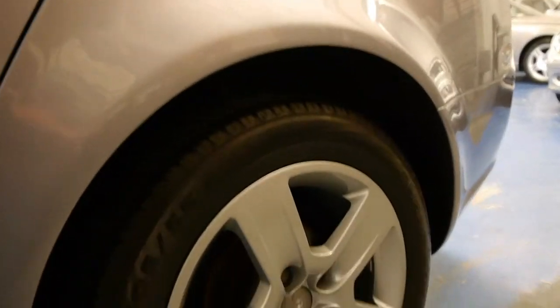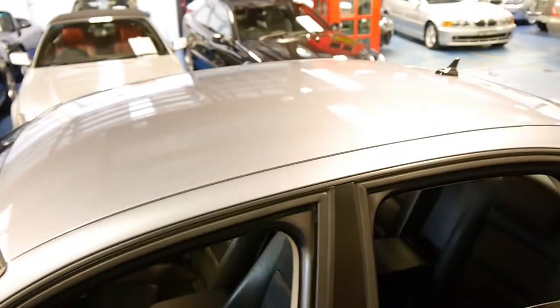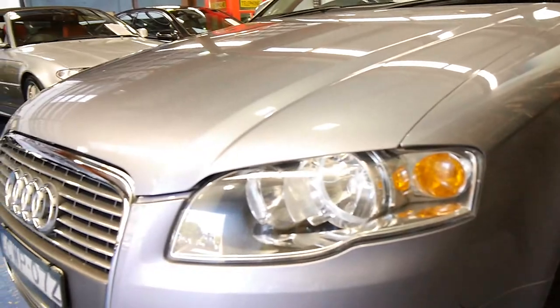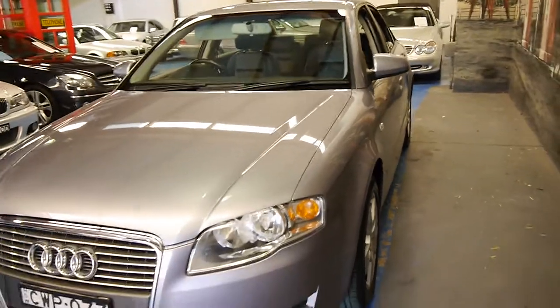We'll just have a look at this back wheel because that tends to be the worst in terms of damage — it's absolutely excellent. It looks like it's been garaged. Even the headlights are very good. You can generally tell if they've been parked undercover or not, and this car definitely looks like it's been parked undercover.